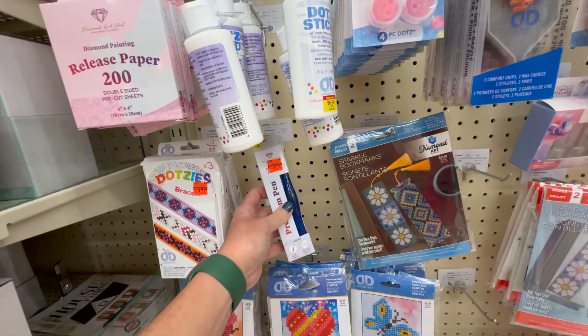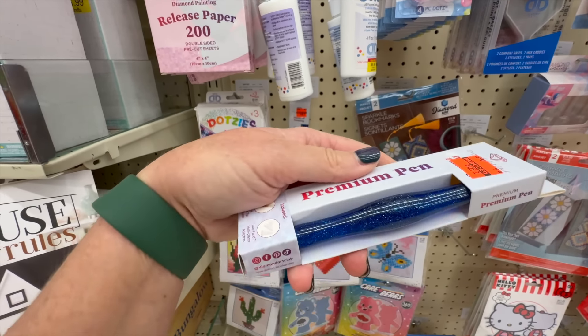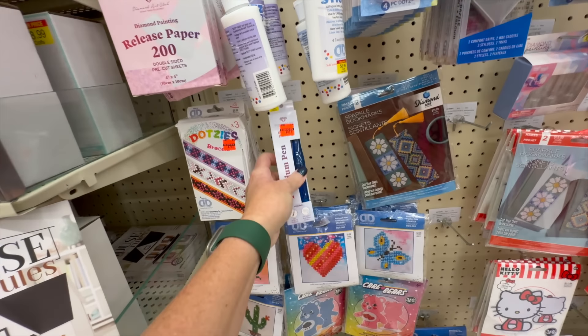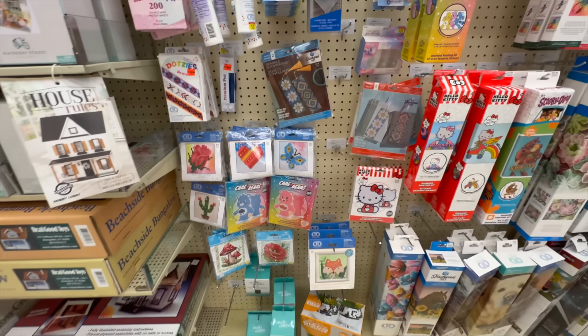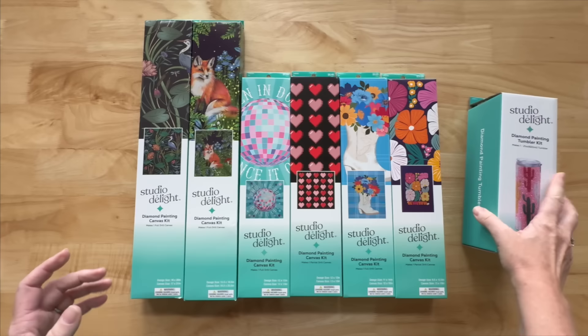I noticed a lot of their Diamond Art Club pens are on sale for only $6.49. There's a really pretty one and another one at my other Hobby Lobby — like a pink and blue swirl. Both are $6.50, so if you want a Diamond Art Club pen, grab one at your local Hobby Lobby.